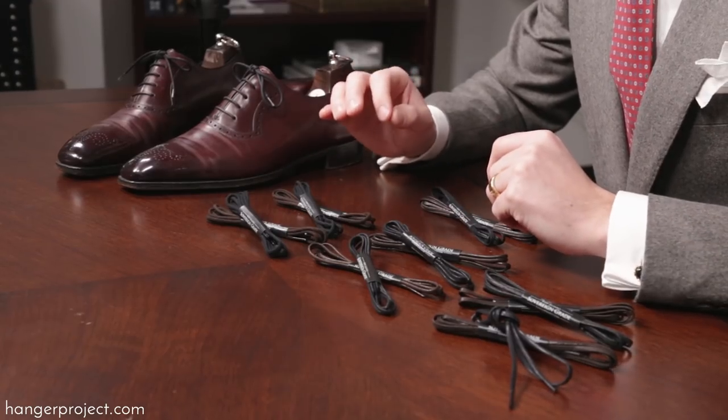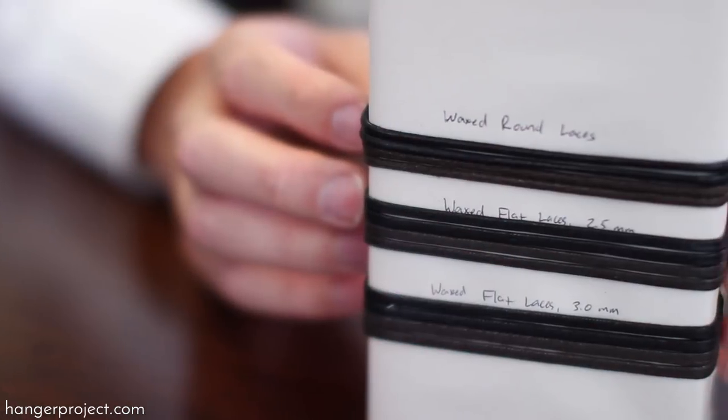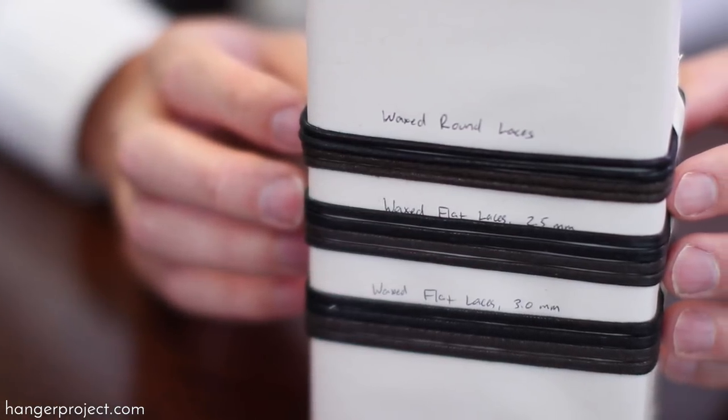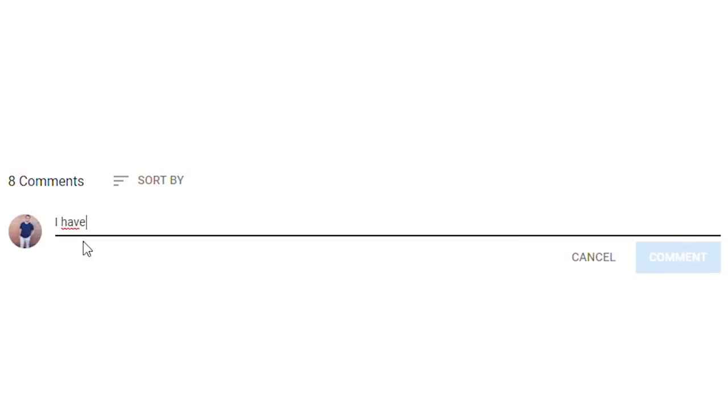Hi, I'm Kirby Allison, and here at The Hanger Project we love to help the well-dressed take care of their wardrobes. In this video I'm going to talk to you about the importance of quality dress shoe laces and discuss the various different styles of sovereign grade laces we have here at The Hanger Project. If you have any questions or comments during this video please ask them in the comment section below — I get back to all those questions personally.